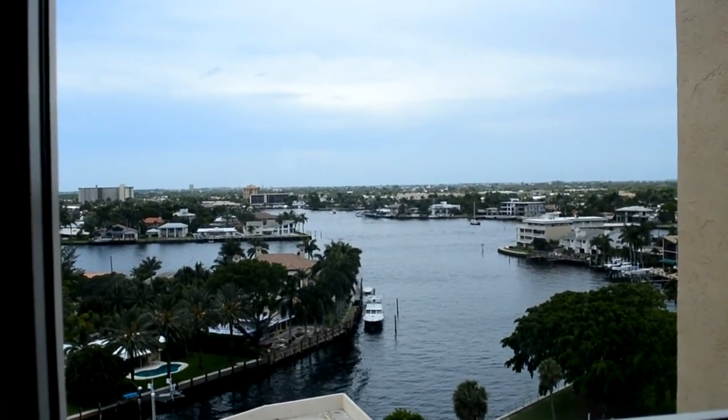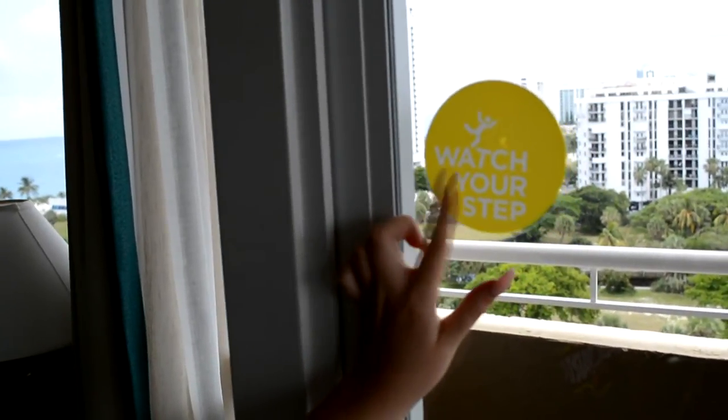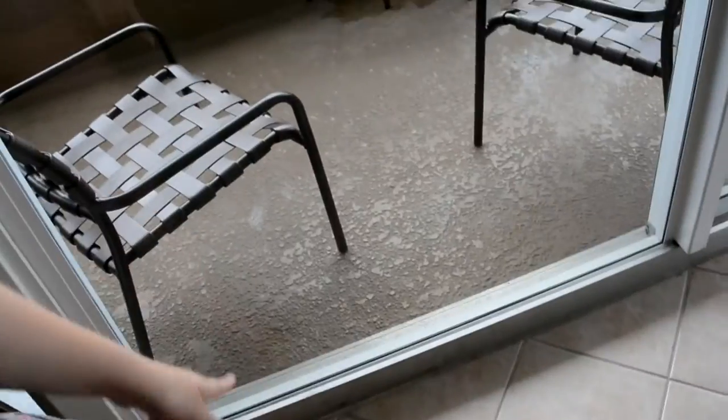We also have an amazing view from our kitchen window. We also have this sign that says 'watch your step,' but both me and my dad trip on this thing every time.